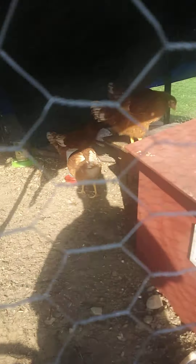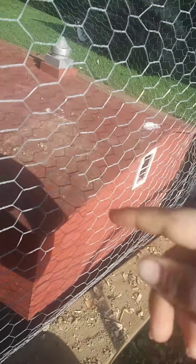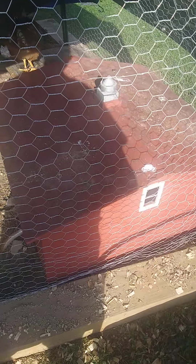Welcome back, this is Chicken Farm here with another video. We upgraded the coop and the run — well, we bought it. It's a little barn thing.